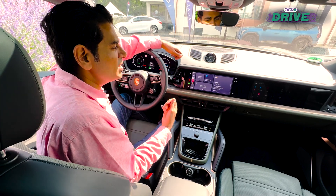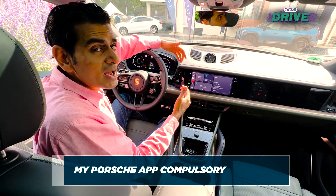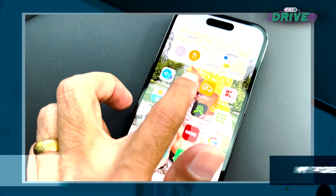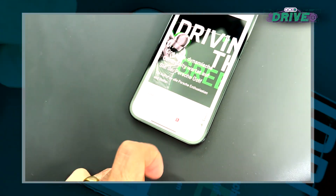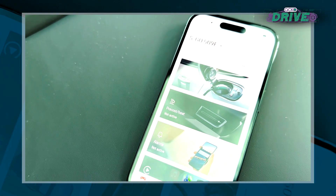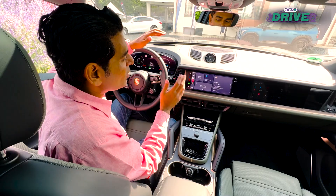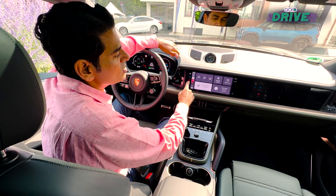It's not simply plugging in your phone to Apple CarPlay like other cars. Here you would have to have the Porsche app on your phone. Once you have that and you've configured it to your vehicle, that's when it can show you stuff like this.